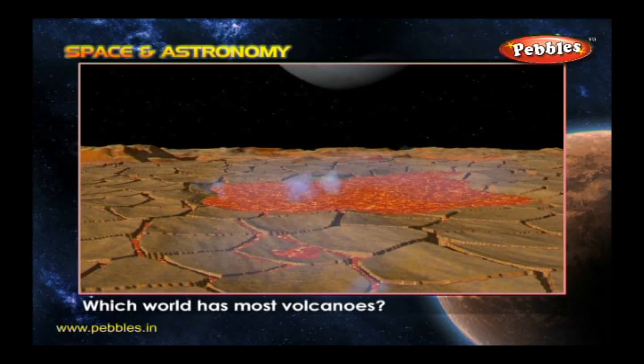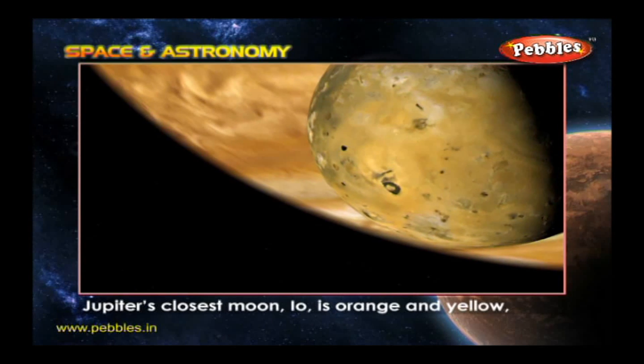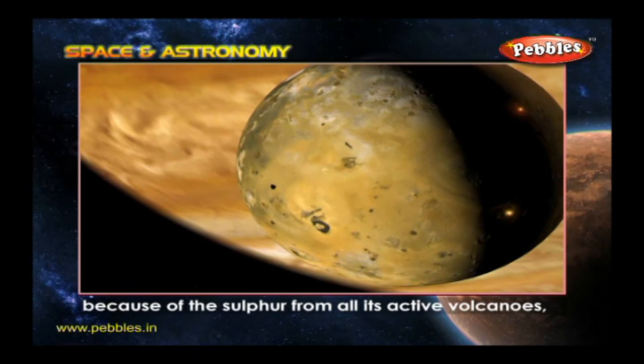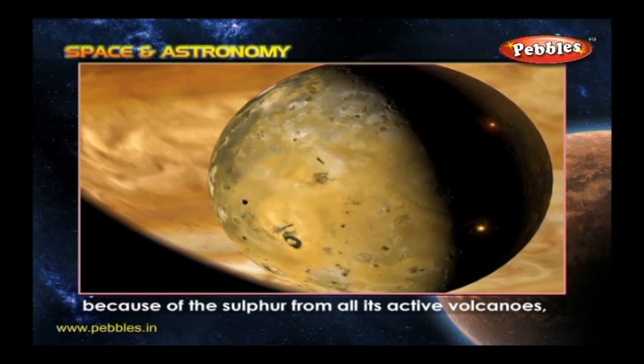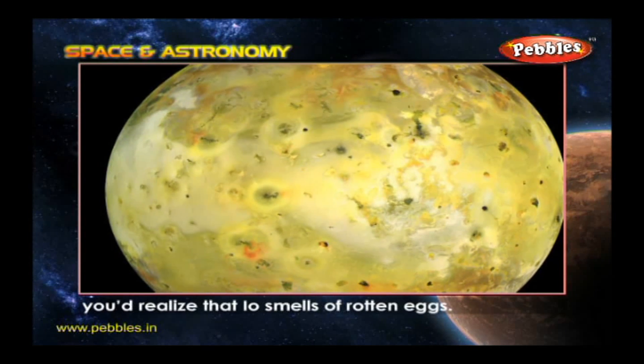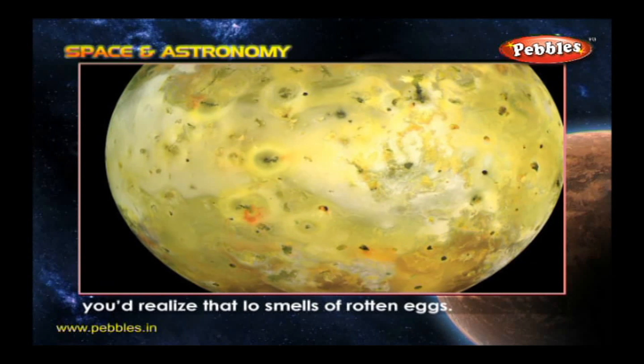Which world has the most volcanoes? Jupiter's closest moon, Io, is orange and yellow because of the sulfur from all its active volcanoes. If you could survive the intense heat, you would realize that Io smells of rotten eggs.